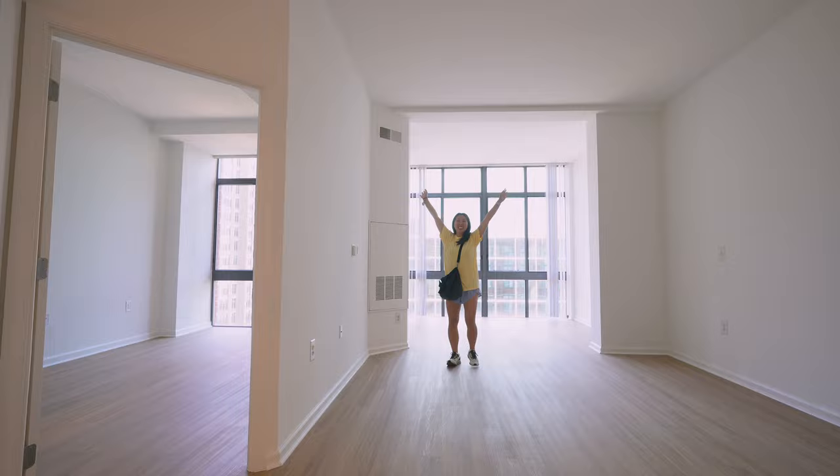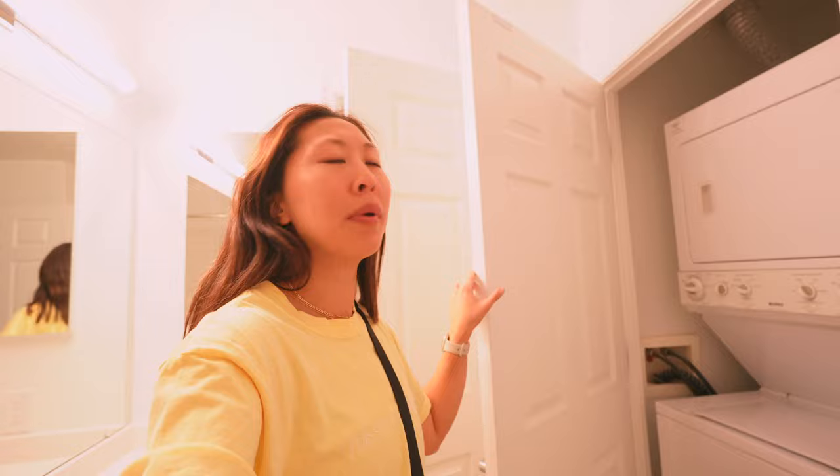There is a washer and dryer in this apartment — it's actually in the bathroom, which is different, but I think I like it. It's not a new washer/dryer, but it'll do. Having an in-unit washer/dryer is really common in Arlington, whereas in Washington D.C. and other big cities you usually share a community laundry room. I love living in Arlington because I feel like I get more square footage and more amenities overall.